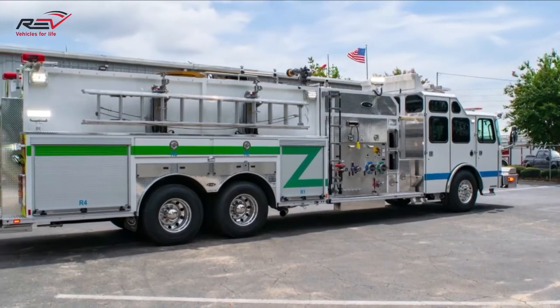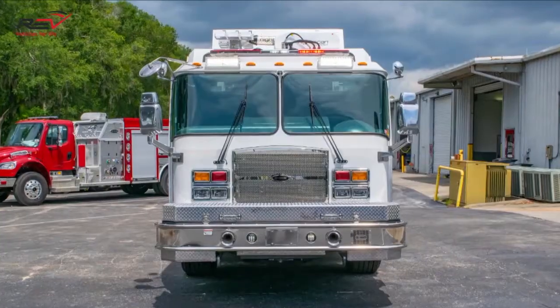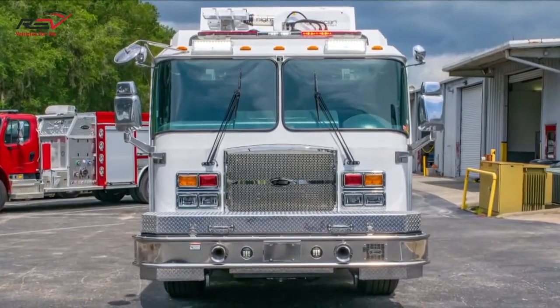Hi, I'm Zach Schultz, International Sales Coordinator here at E1. Today we're going to feature a multi-purpose industrial for one of our biggest international customers, Saudi Aramco. This truck is part of a 13-truck order, and since 2003, E1 has built and delivered more than 100 fire apparatuses to Saudi Aramco. Aramco chose an E1 Cyclone chassis with a 500-horsepower export engine and a 4,000 Allison transmission.